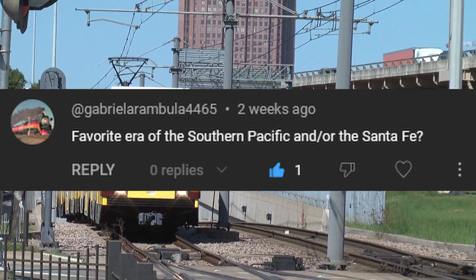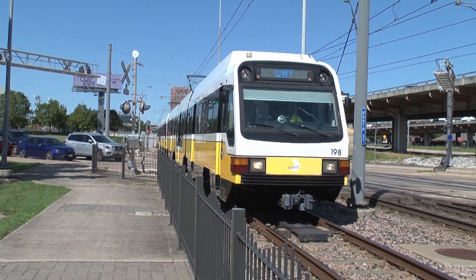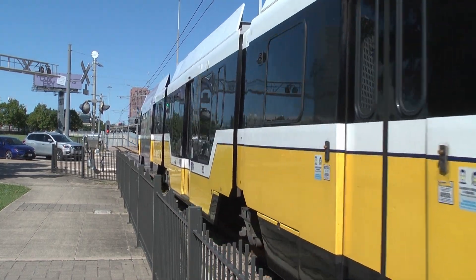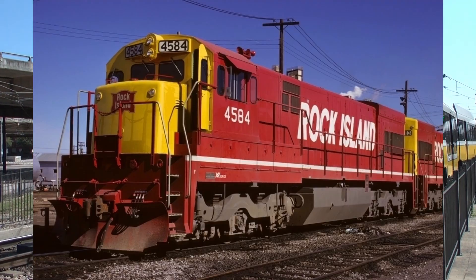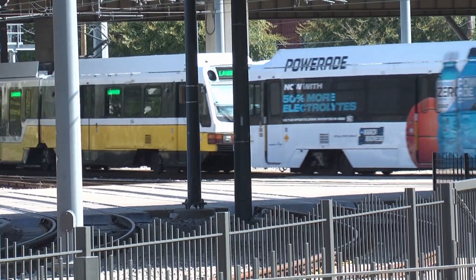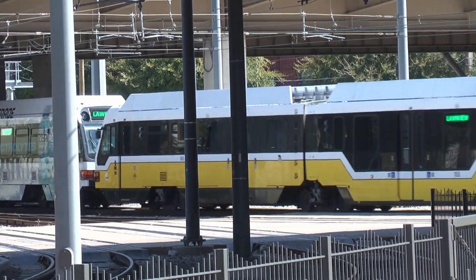GabrielAranbula4465 asks: favorite era of the Southern Pacific and/or Santa Fe? I have to say around the late 70s, early 80s, just before SPSF — honestly a really great time for railroading as a whole. Lots of interesting older power mingling with newer power: GP50s and the like mingling with GP30s, GP40s, the B23-7, B30-7, U-boats, all the different kinds, SD45s, F45s. I mean, it's just a great time. I would have loved to see those two railroads running back then. Late 70s, early 80s is my answer.